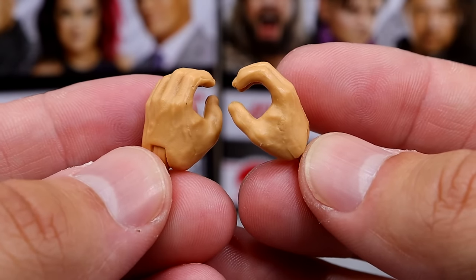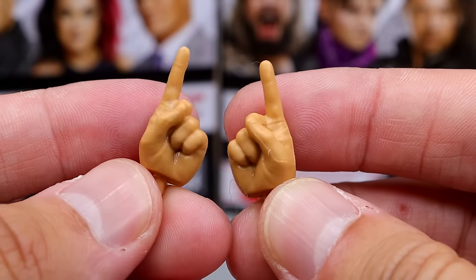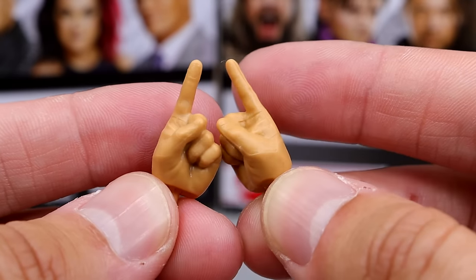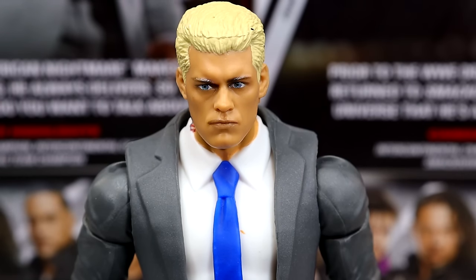You do have the mic-holding slash weapon-wielding hands, the fisted hands to beat the hell out of people, and the number one pointer finger hands to point at people. Getting into Cody, man — I'm pretty tired of this head sculpt. I feel like I've seen it so many times. We've got it on Basics, on Elites, on the Ultimate. I'm over it. I need a smirking head, I need some different head sculpts for my Cody Rhodes figures for sure.